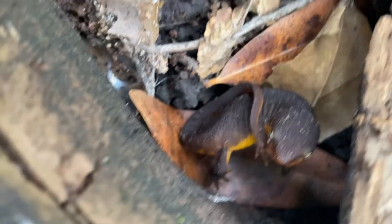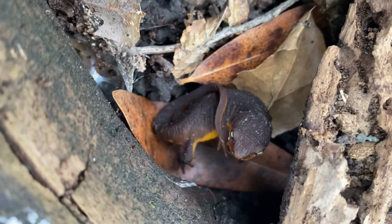I just found California newt number two. Very poisonous amphibian.